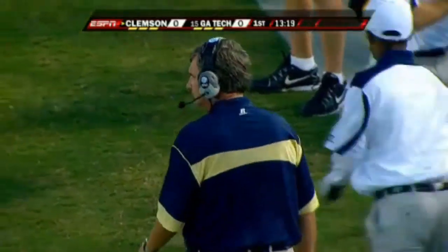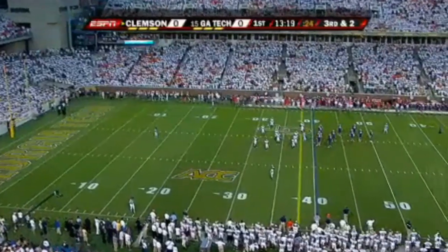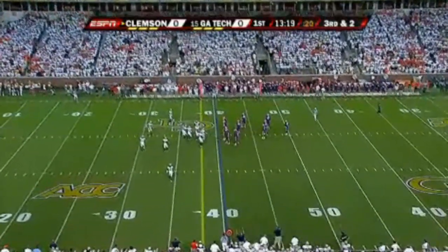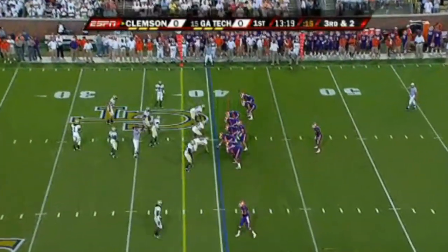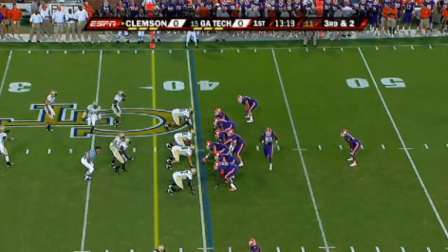We talked to Billy Napier, the offensive coordinator at Clemson, and he said one of the keys was keeping third downs manageable. One guy Clemson's going to have their eye on all game is Georgia Tech defensive end Derek Morgan. He is one of the best pass rushers in the entire country and they're going to have their hands full with him tonight. He's a heck of a player — fast.